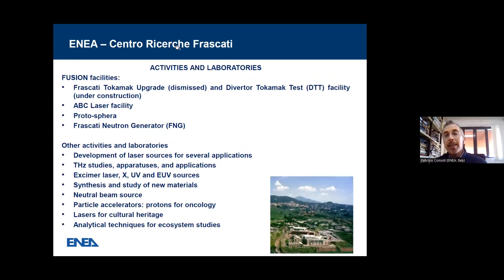Now we go to our research center in Frascati, which is one of the main centers for fusion — not only inertial confining fusion, but especially magnetic confining fusion. There was a Frascati Tokamak upgrade, which is now dismissed, and the new Tokamak, the Divertor Tokamak Test facility, is now under construction. There is the ABC laser facility, the main Italian laser facility, Protosphera, a spherical Tokamak, and the Frascati neutron generator.